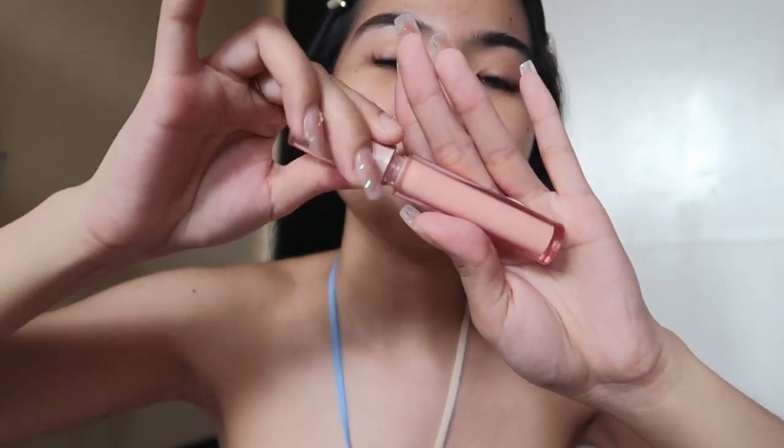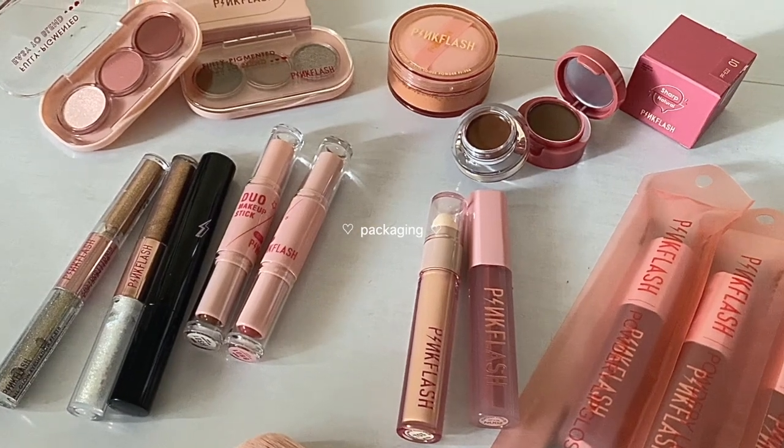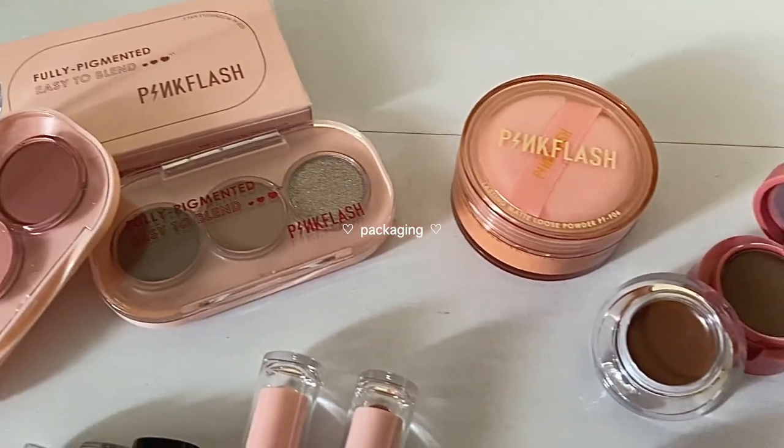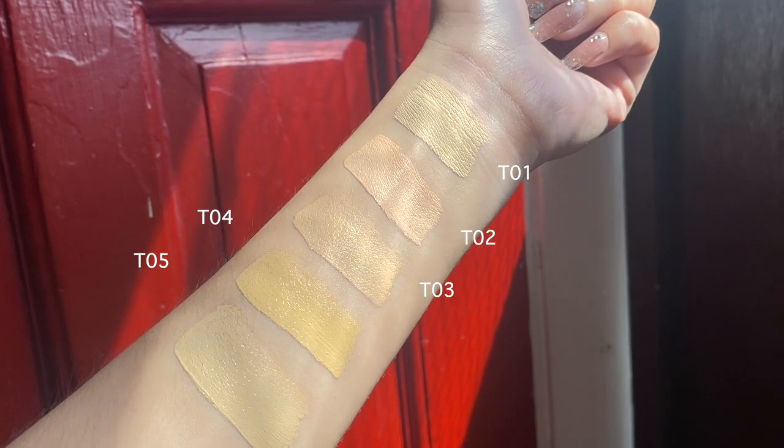The sponge is at the top and the concealer is at the bottom — very convenient and travel-friendly. You don't need to bring a separate sponge since it's already two-in-one. I also love the packaging — you wouldn't even guess it's affordable because the packaging looks so premium. Packaging alone already feels worth it!